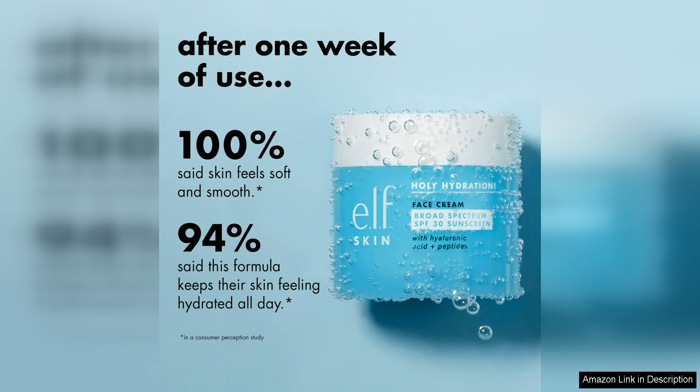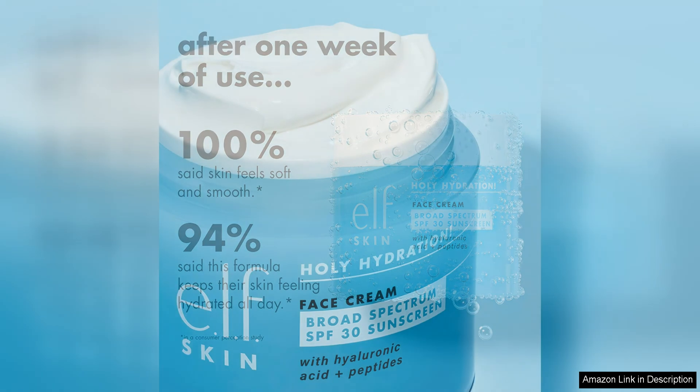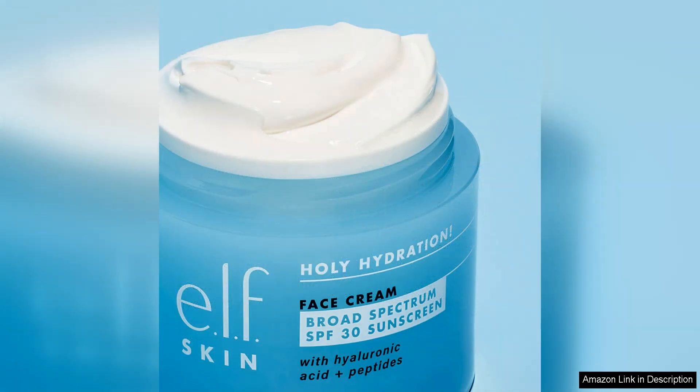My skin feels nourished and moisturised after each use, and I've noticed an improvement in my skin's overall texture and appearance. The cream is gentle enough for daily use and doesn't irritate my sensitive skin.